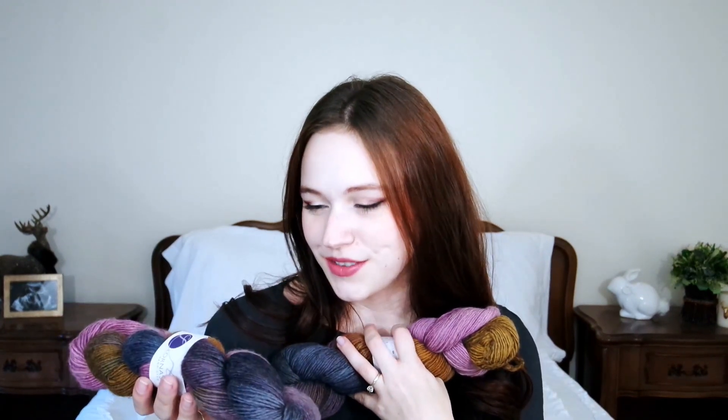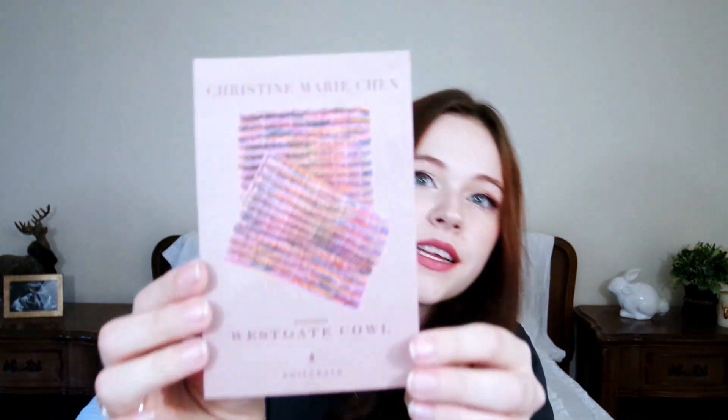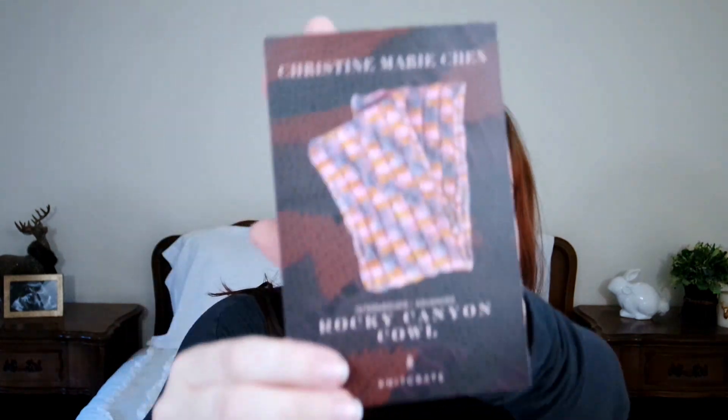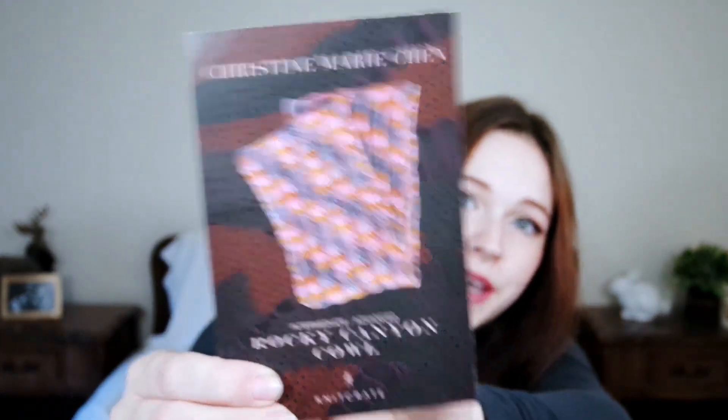It is 100% Blue Faced Leicester wool, and there are 215 yards per 100 grams. I really like that. So let's see what the pattern is. This one is by Christine Marie Chen — they're both by her. The beginner pattern is the Westgate Cowl, which is really quite pretty, and then the intermediate-advanced design is the Rocky Canyon Cowl. That looks fun — it looks like there are a lot of slip stitches in there. If you want to see it completely knit up, definitely come back to my channel next month's unboxing and I'll have it all made up.